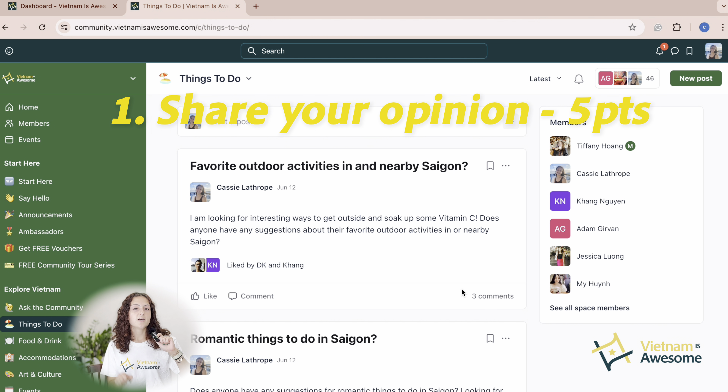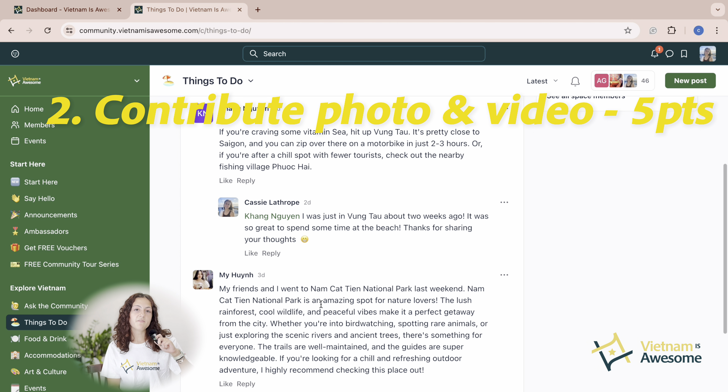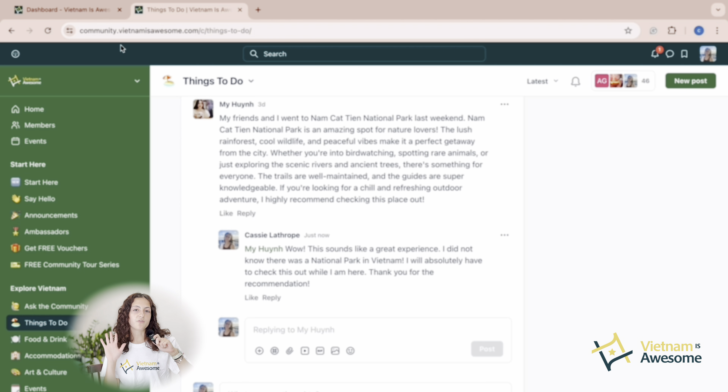Number one: share your opinion. For every valid opinion, you'll earn five points. Number two: submit photos or videos in relation to a discussion topic. Every submission will earn you five points.